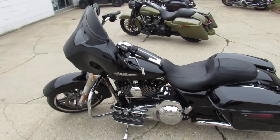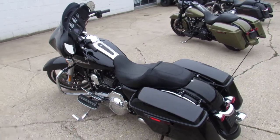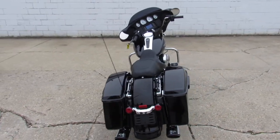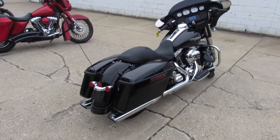Hey guys, ApprovalPowerSports.com here doing some videos on the used Harley-Davidsons — over 300 pre-owned Harleys in the showroom. Right now I've got about 60 of these Street Glides to choose from. This one here is a 2016, comes with only 2,974 miles.